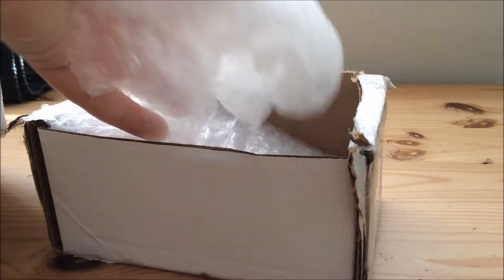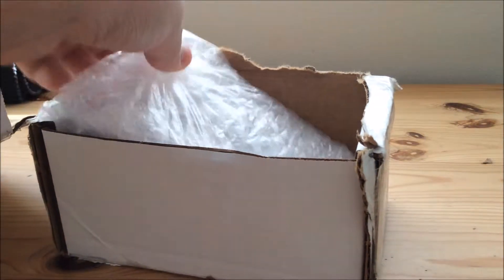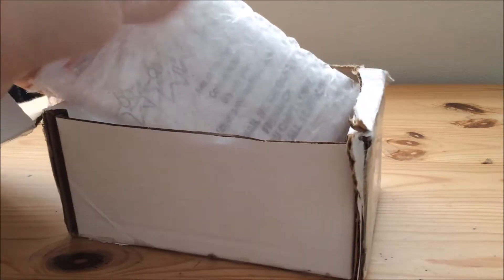Got the package open — solid two minutes of opening it. Bubble wrap. And more bubble wrap. And then, here we go.